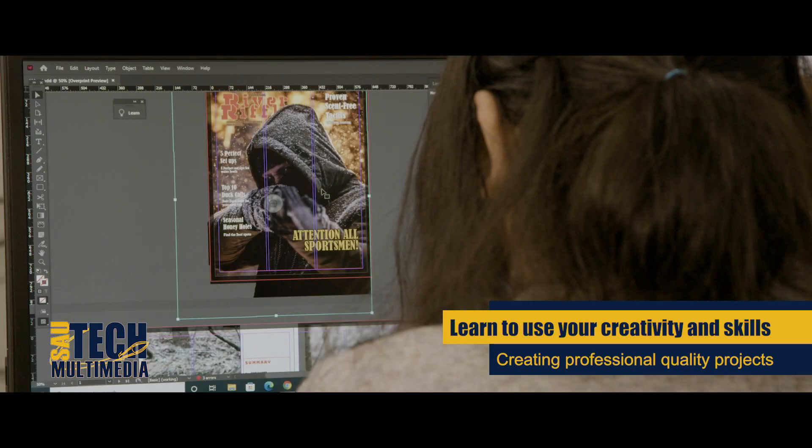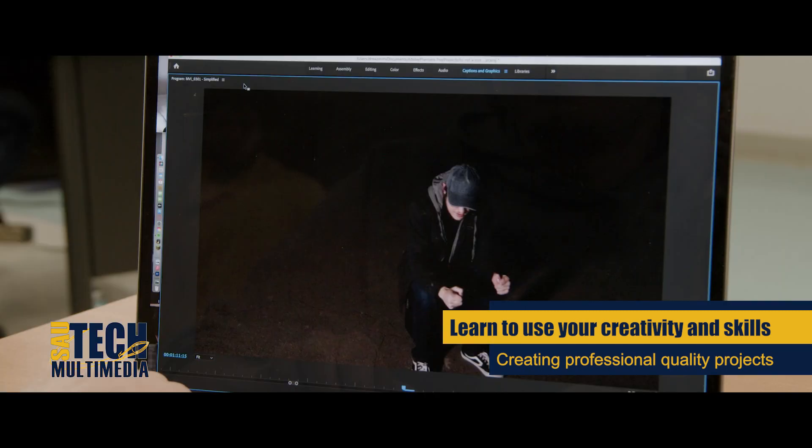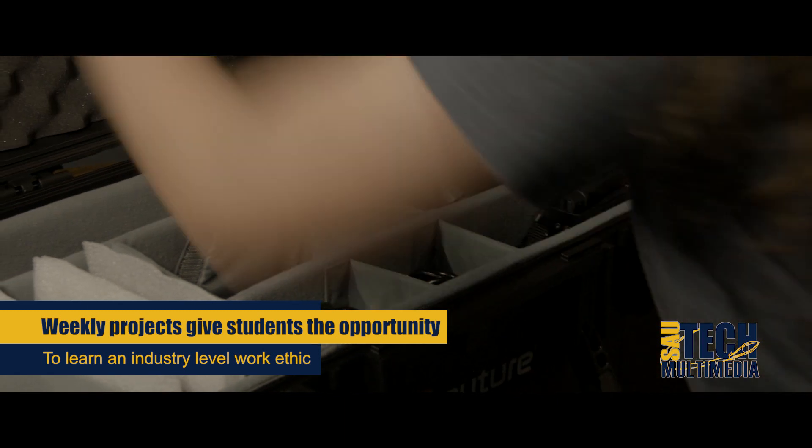Learn to use your creativity to design corporate logos and identities, websites, print ads, television commercials, short films, and much more.